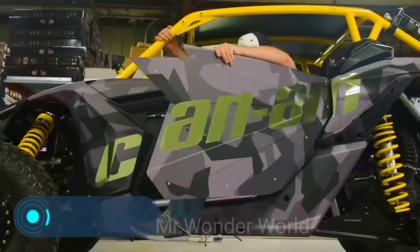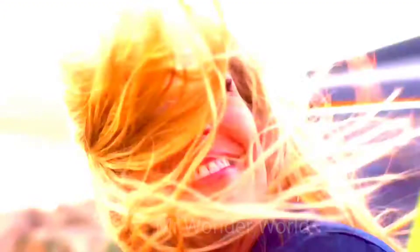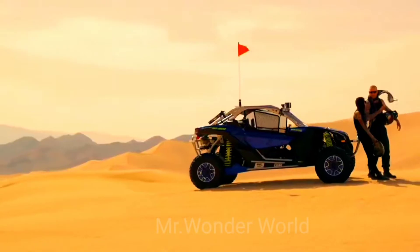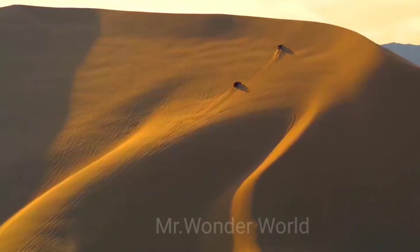How much does it cost to travel really quickly without any limits or restrictions? Approximately $19,000 — that's the price of the Maverick X3 sports car from the Canadian company Can-Am. Although there are fancier and more advanced models, they can reach a price of $32,000.